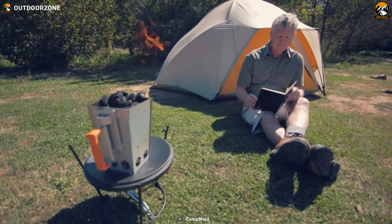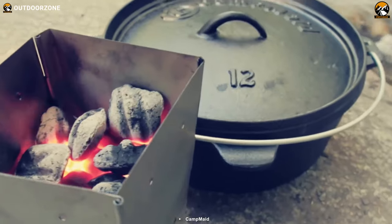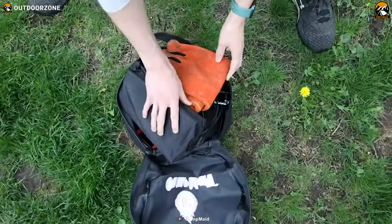Besides the charcoal chimney, you can set it up several ways to cook many dishes. And it's lightweight and portable for ease of carrying and cooking with efficiency.